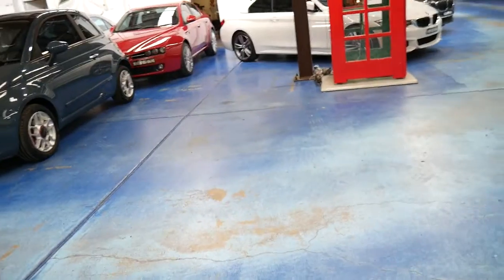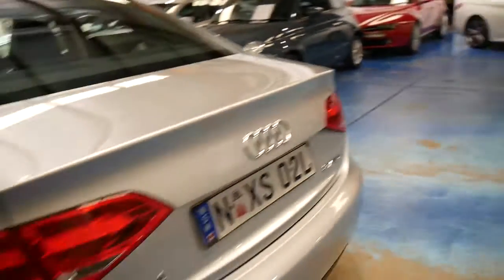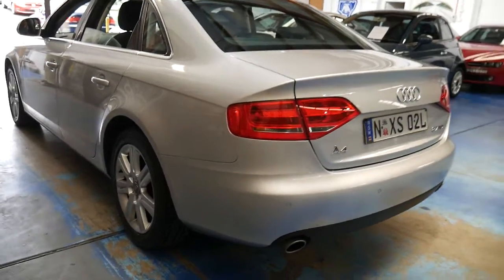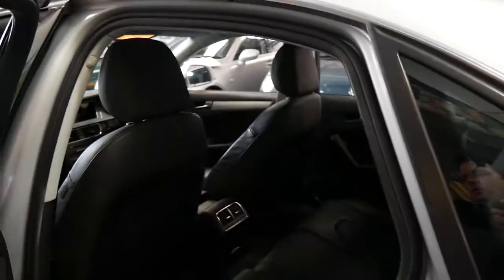It does have a space saver spare, which is good because some manufacturers just have run-flat tyres, which isn't ideal. I can't see any dings or scrapes on this car whatsoever — it's in really good condition.